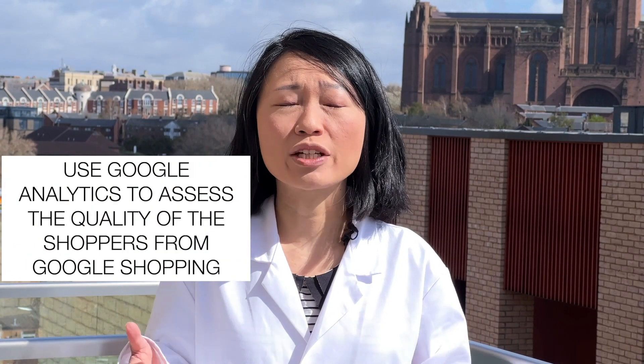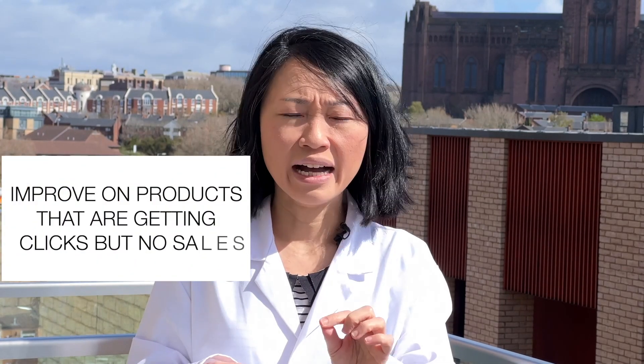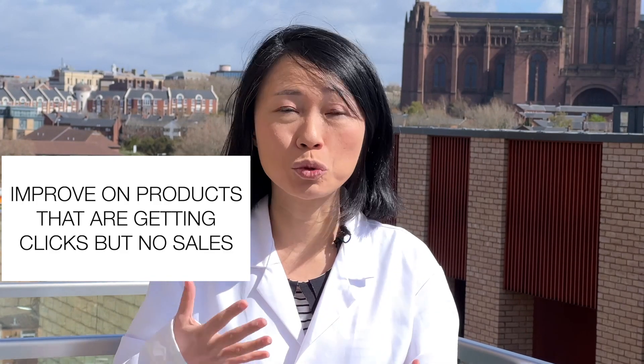Divide products into batches — identify those with the highest price point and most profitable products, optimize those first, then work on the next batch, and so on. If you're not sure which products to work on first, Google Analytics is a good indicator. It can identify which products are getting the most clicks from your Google Shopping campaign where people arrive and leave straight away. Identify those products and start working on those first.